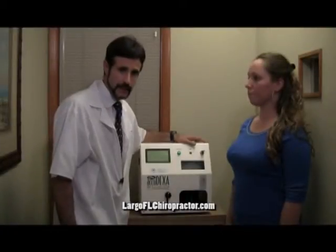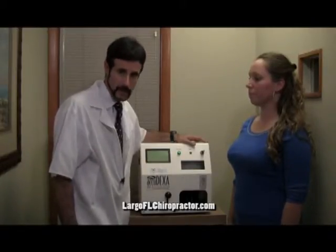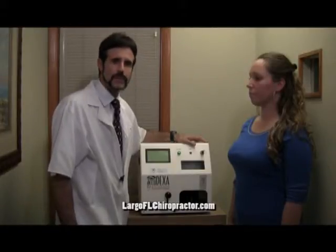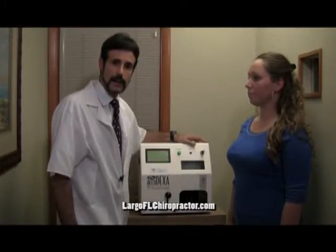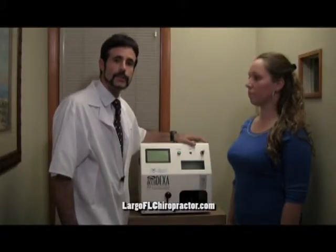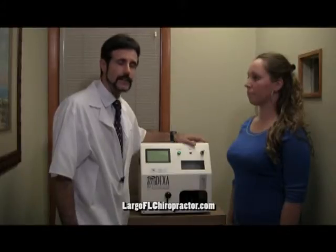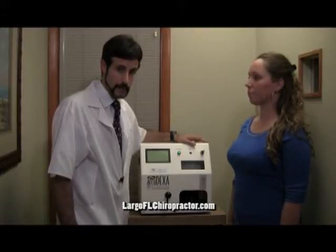This is a DEXA scanner, and this allows us to look at bone density. Bone density determines how strong a bone is and what is the risk of that bone for fracture. Many patients presenting at the office have injuries involving spinal fractures and compression fractures, and this provides us valuable information about the best ways to treat the patient.